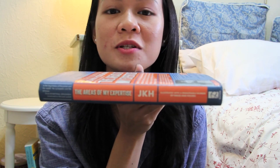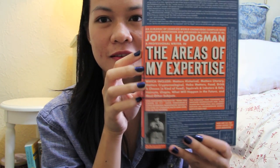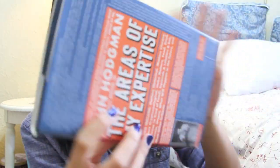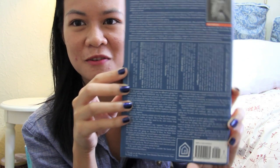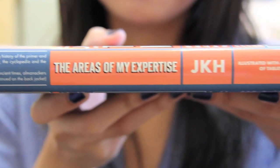The Areas of My Expertise by John Hodgman. I really like this whole dust jacket. It's just filled with random little snippets from the book and it kind of bleeds into the spine and I like the blue and the orange together.